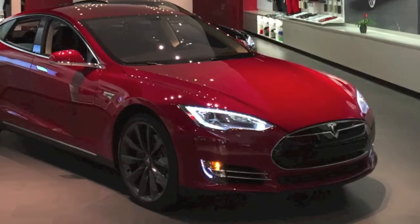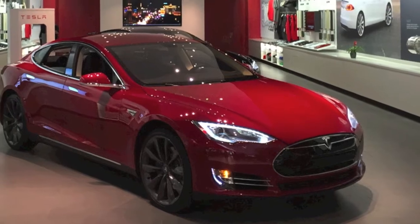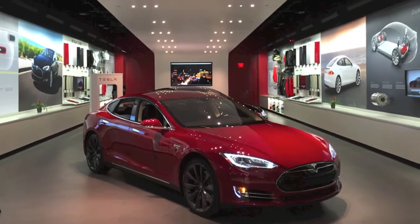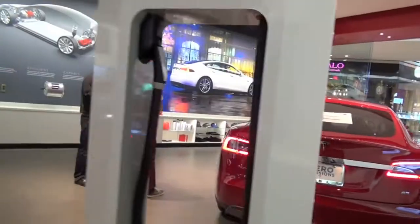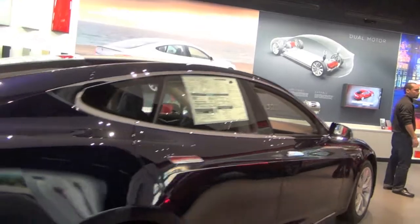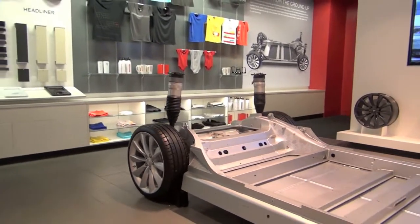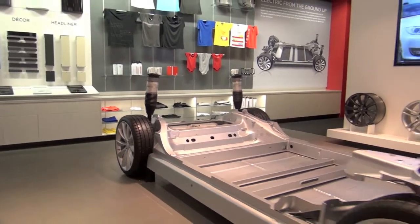My name is Will Nicholas with Tesla Motors. We're here in the Dadeland Mall in Miami, Florida. This is one of our many retail locations where people can come, learn about the benefits of driving electric, the advantages of owning a Tesla. They can test drive a car here, learn about all the technology that goes into the car, and they can even build one with our design studio that will put a car into the factory out in California and deliver it to them in about two to three months.